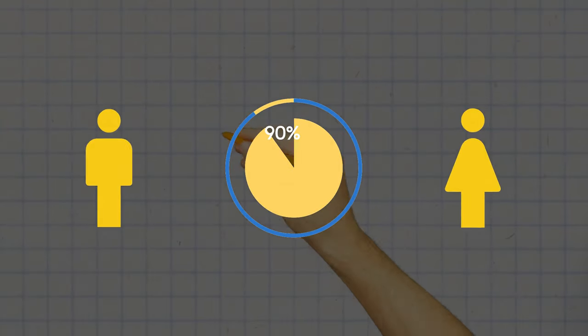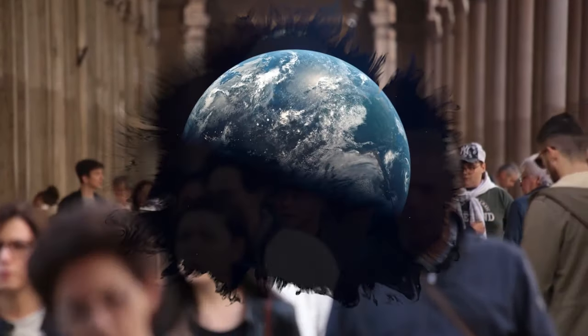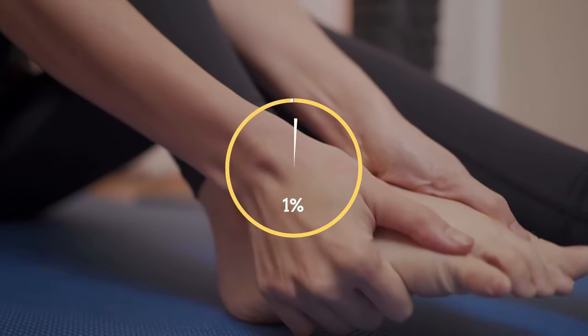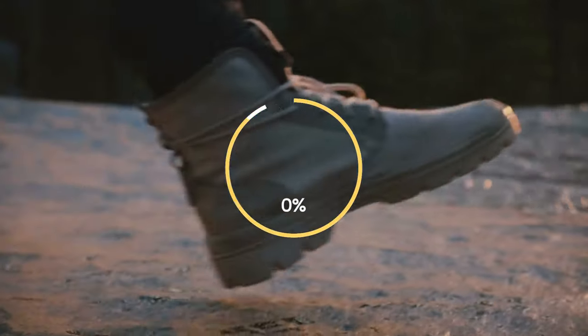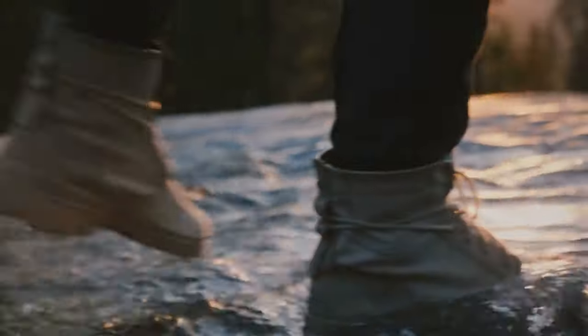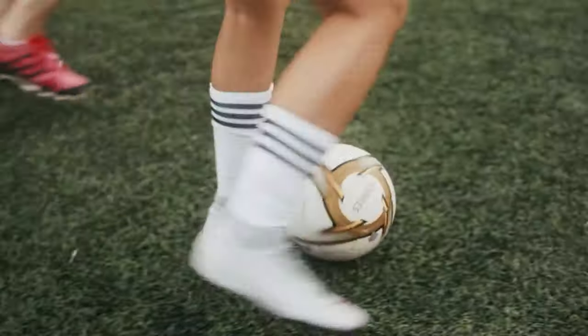We already know that more than 90% of people in the world are right-handed. Most people also prefer the right foot. In terms of foot, it's kind of different because 30% of people don't have a preference and they can use both of their feet. But 60% of people prefer the right foot and there is only a 10% chance of a person preferring their left foot. So being left-handed and left-footed is very rare.